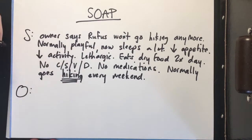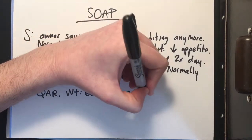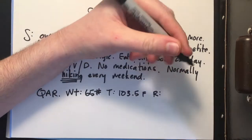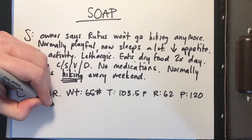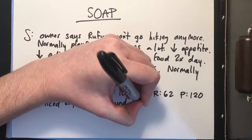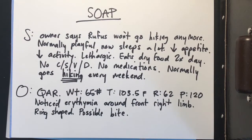For the second part of the SOAP form, the objective section, it is noted that Rufus was very quiet and responsive. While taking his vitals, the RVT did notice that he had a bit of a fever, which is very common with patients who have Lyme disease. As far as other objective data, sometimes animals don't really show all of the clinical signs, but if they are there, there is often a distinct ring — like a rash — around the area where the tick injected its saliva. But on some dogs with a lot of fur, it may not show up as distinctly. Other signs include the limping and the feverish symptoms.